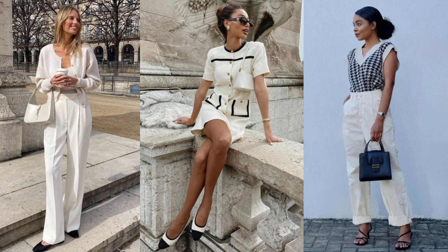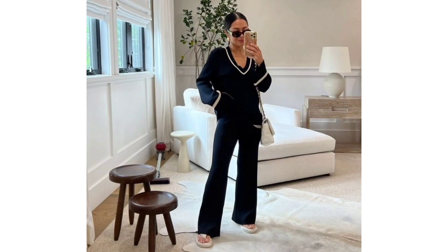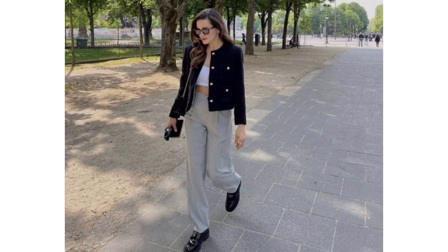Knitted set. A coordinated knit moment definitely qualifies as a wealthy-looking old money aesthetic. And luckily, there are plenty of stylish options in the market right now that you can incorporate into your style.